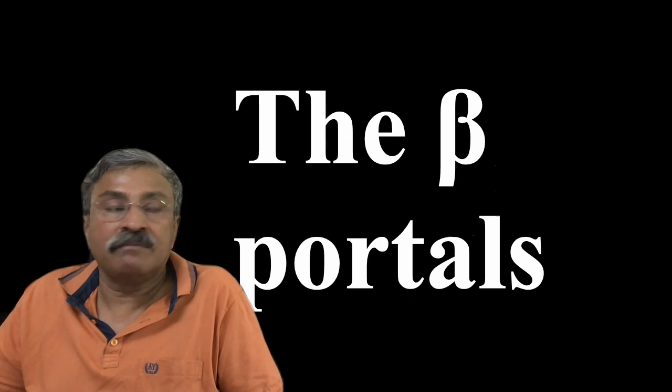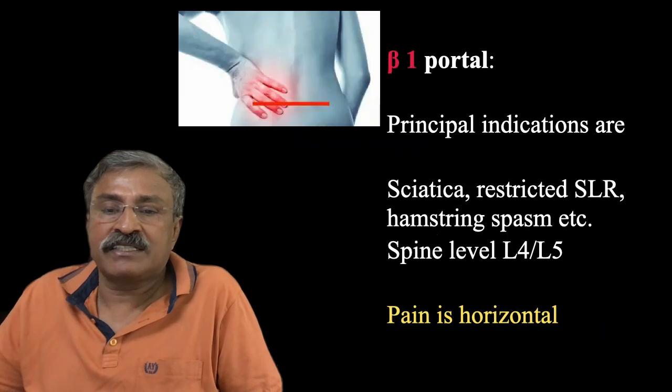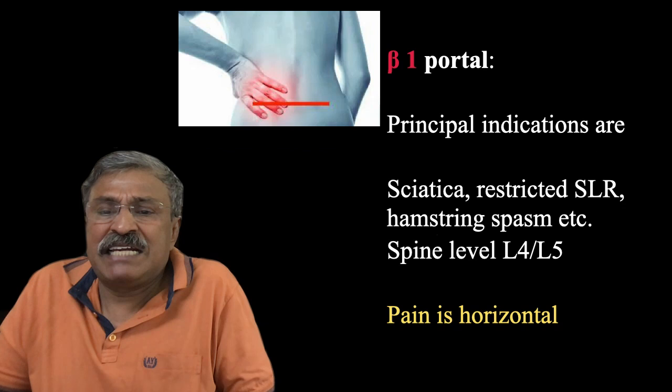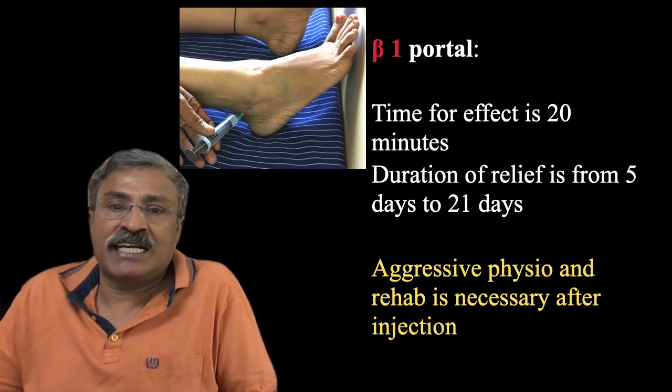The beta portals are the lower limb portals — beta-1, 2, 3, 4, 5, and 6. Beta-1 is 2 centimeters in front and lateral to the anterior inferior border of the lateral malleolus, at subfascial depth. It is indicated in sciatica, restricted SLR, hamstring spasm, and all spine level L4-5 issues with horizontal pain distribution. You can see the cluster of nerves anterior to the lateral malleolus, adjacent to the neurovascular bundle, where this is given. Beta-1 portal takes 20 minutes for effect, duration is 5 to 21 days, and aggressive physio or rehab is necessary.